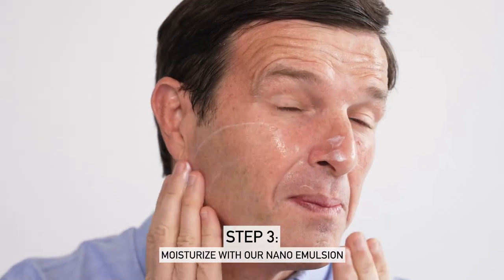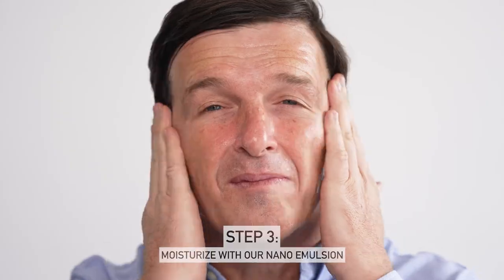This is the final step in the process — the Nanna emulsion. I've never experienced this sensation before. It's amazing.